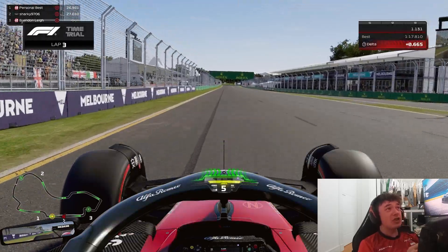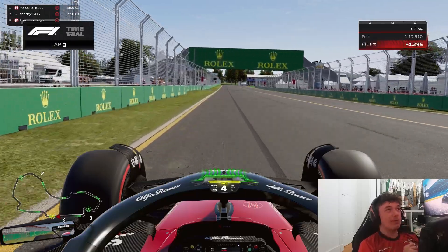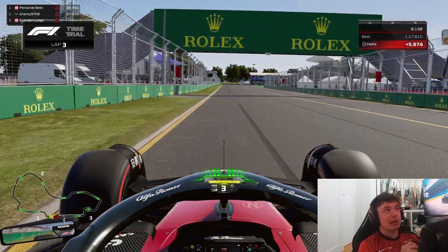The kerbs are challenging, the grass is close, and the ability to be precise with your steering and wall inputs will maximize your lap time potential here.